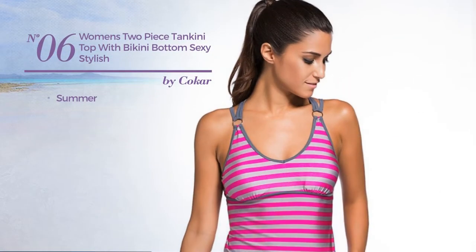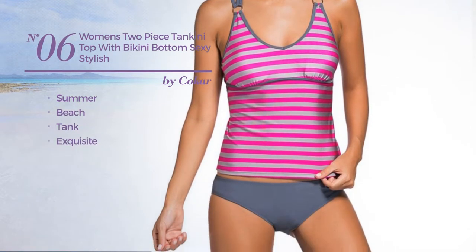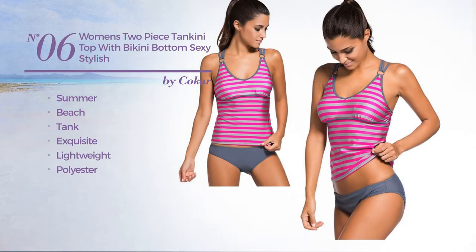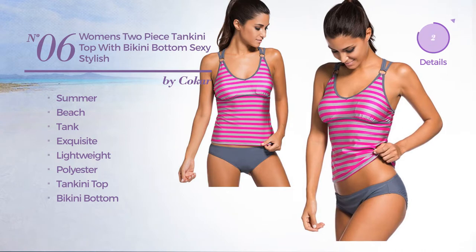Number 6. A summer beach tank swimsuit featuring an exquisite look, made of lightweight polyester. This swimsuit includes a tankini top and bikini bottom. Available in 2 more colors.